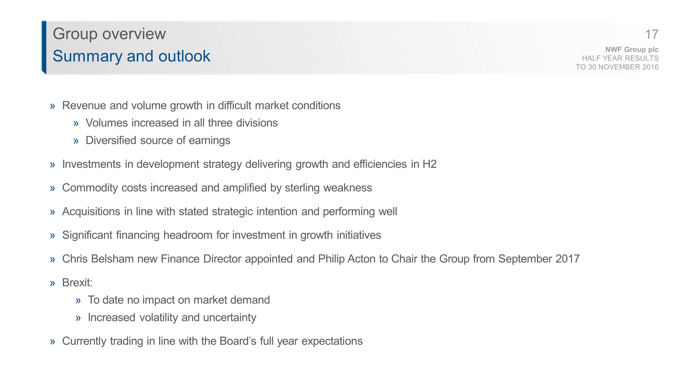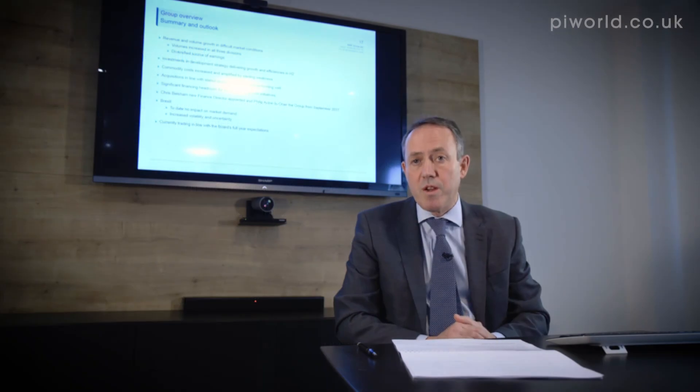With regard to Brexit, demand in our markets has remained stable, and whilst there has been an impact on commodities from the changing sterling exchange rate, that hasn't significantly impacted our business, though it's something we continue to monitor. Finally, we are trading in line with the board's expectations in terms of both profit and cash. Thank you very much.